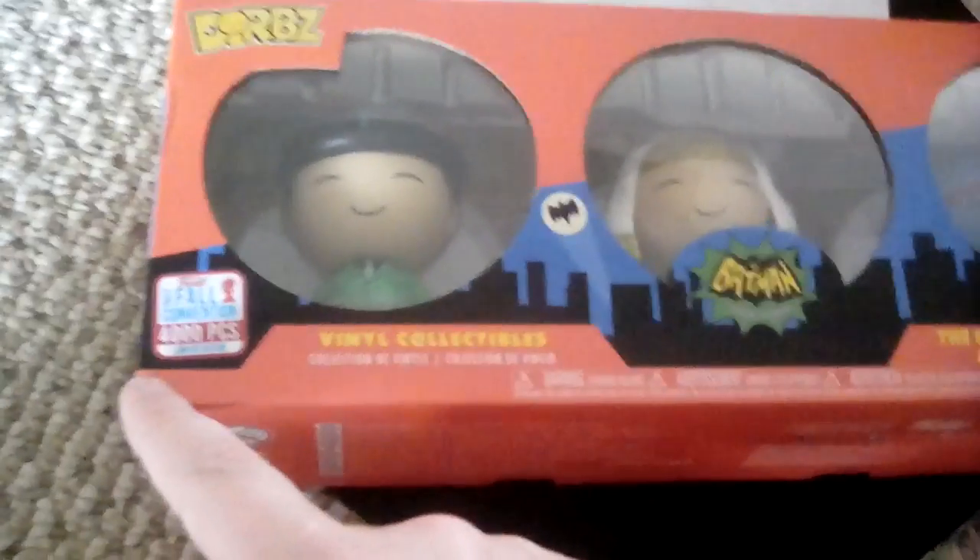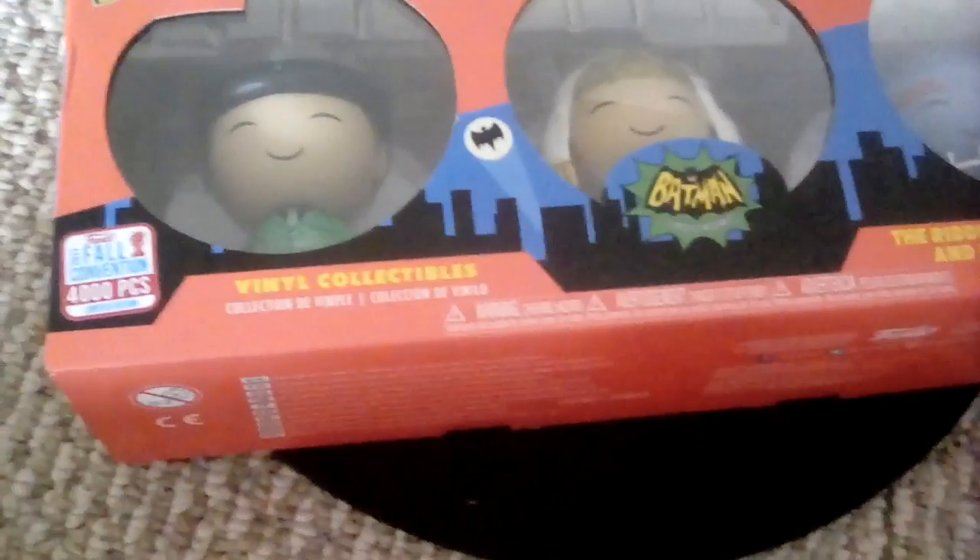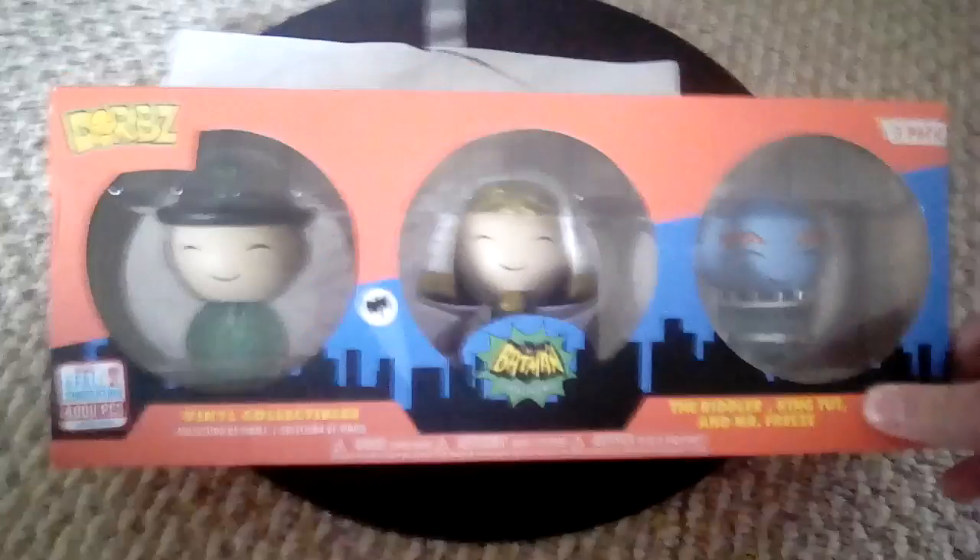First I have Batman from the classic TV series. It's a fall convention 4,000-piece limited piece. It's a three-pack and it's pretty cool. I got this at Toys R Us for a good price.